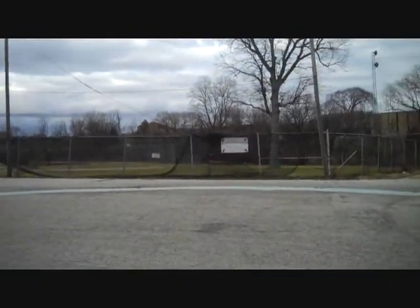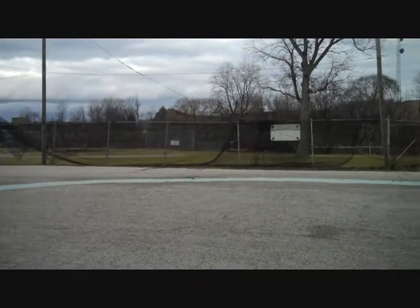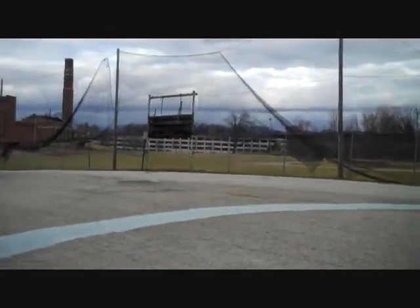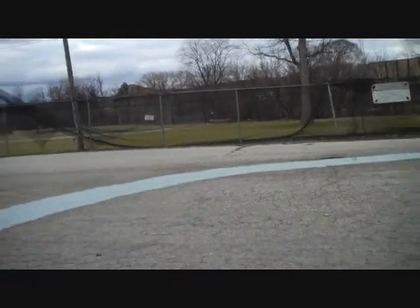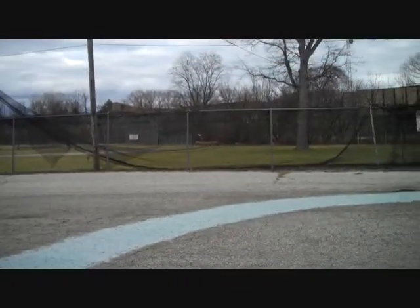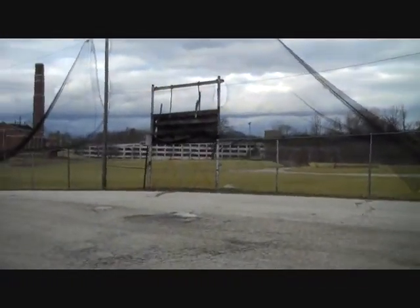Back there is another baseball diamond, a little bit nicer than the front one. This one actually has what's left of a scoreboard and a fence all the way around it — seats, nice backing. A decent little diamond.